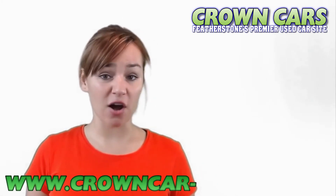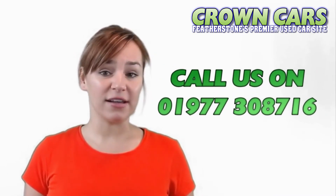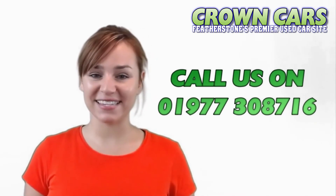Our website is continuously updated with new stock so please keep checking if we haven't quite got the right vehicle for you at the moment. We would like to invite you to browse our current stock and if we can be of any assistance then please call a member of our team on 01977 308716. Speak soon, Team Crown.